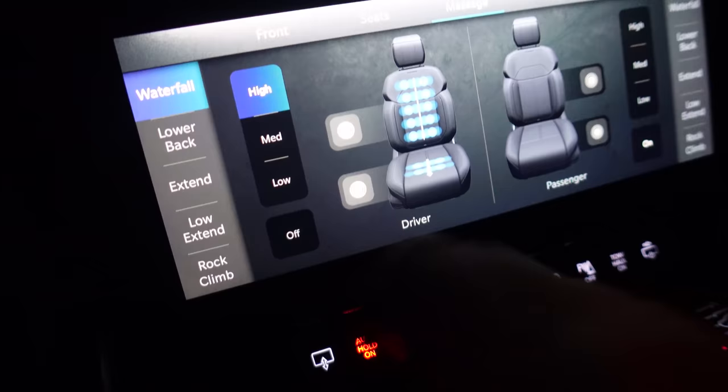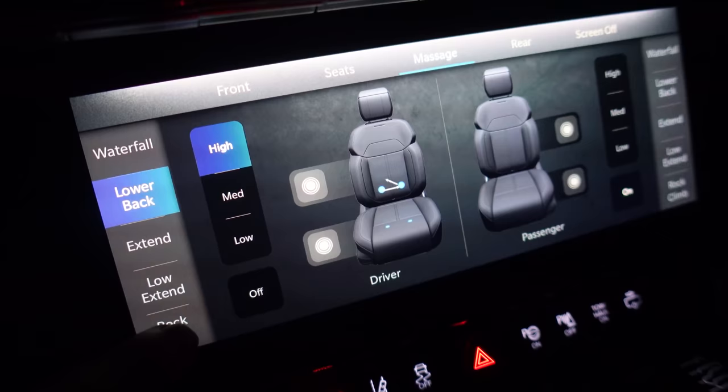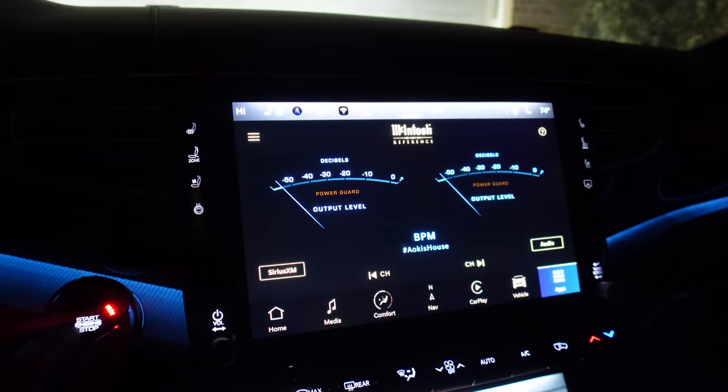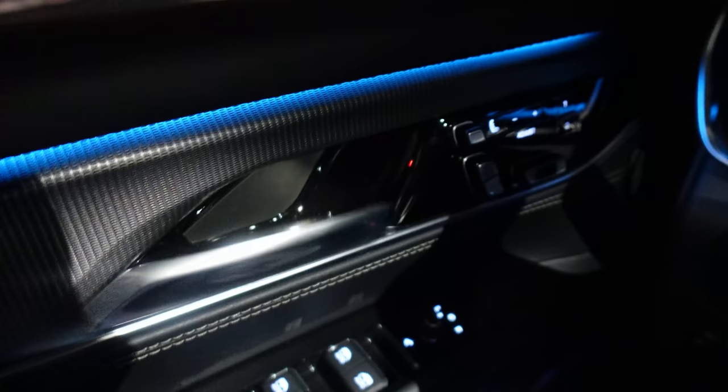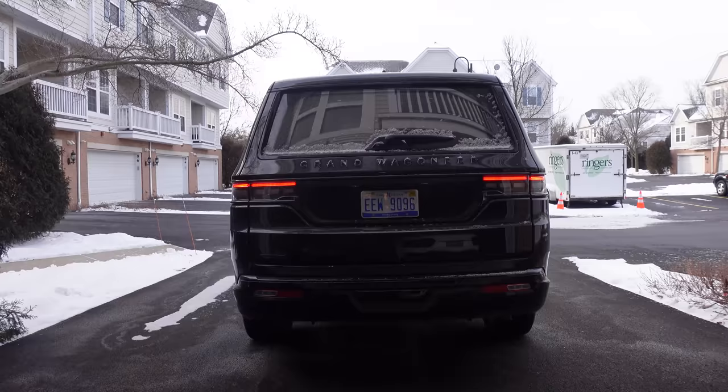Here we have the two-spoke steering wheel. I'll show more of this tomorrow but we can show the massage seats — I'm a sucker for massage seats. Look at the animation when you change the different modes — lower back, rock climb. When you say goodbye to the Grand Wagoneer, you get the closing sequence on the central screen and it fades out. The welcome sequence at night is pretty cool too. And this is a small touch, but the door handle has a dampened release — it's a nice random detail.